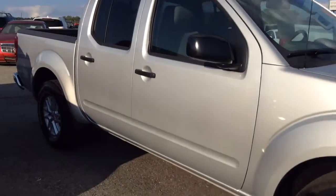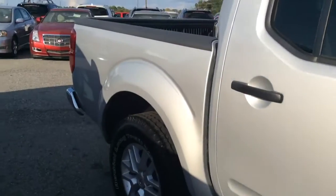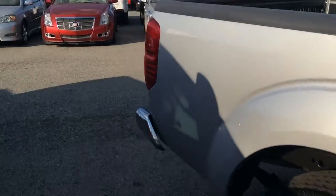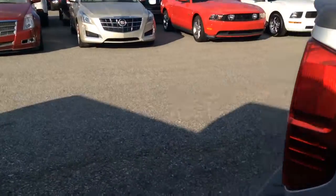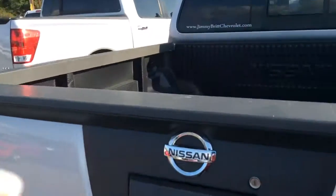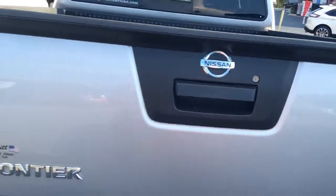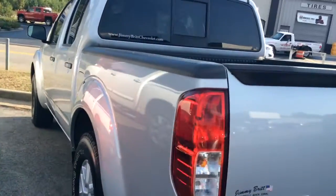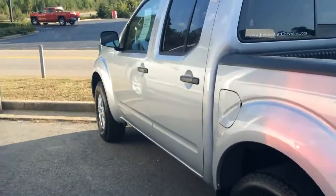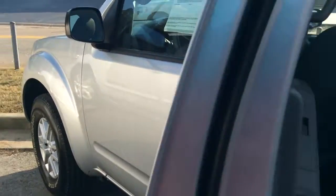It's in really good condition. Great tires, alloy wheels. Really clean on the inside. It does come with the bed liner. It is a four door crew cab.